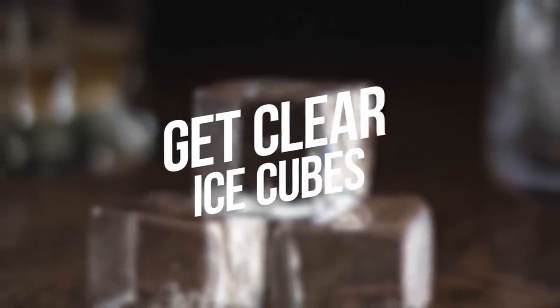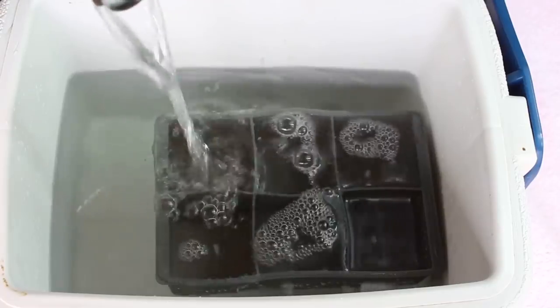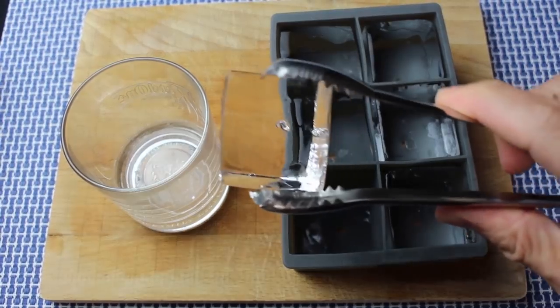Number 8: Get Clear Ice Cubes. In order for you to get clear ice cubes, you first need to boil your water. You'll have the perfect ice cube shape ever.